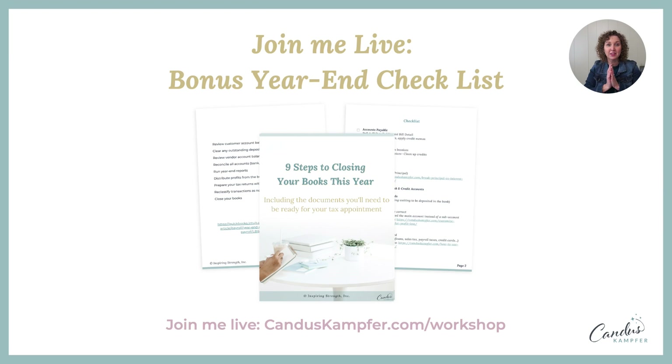Those are the seven things to make sure you do before the end of the year. There is also an entire checklist I have for the nine steps for closing out your books — covering accounts payable, accounts receivable, and more — which is a totally different checklist. For those who attend my live Customizing QuickBooks workshop in January, I will send you this PDF as a gift. Go to candicecamper.com/workshop and choose the time and day you'd like to attend.